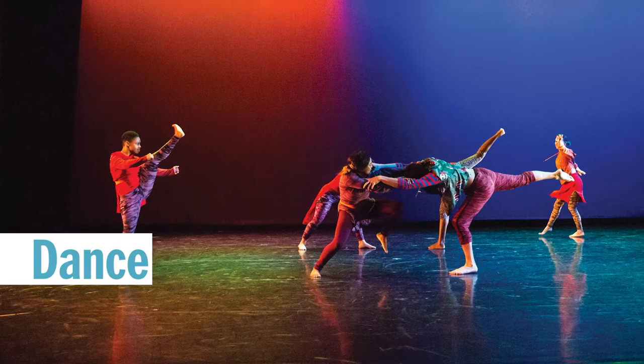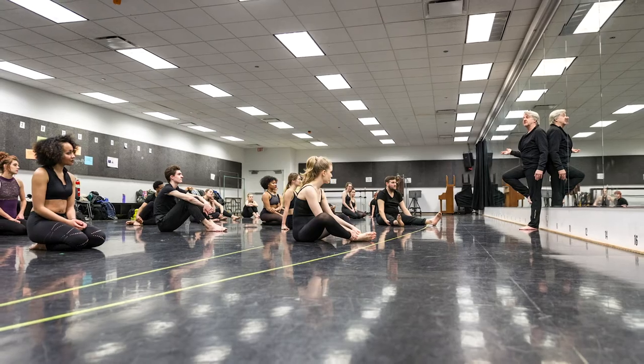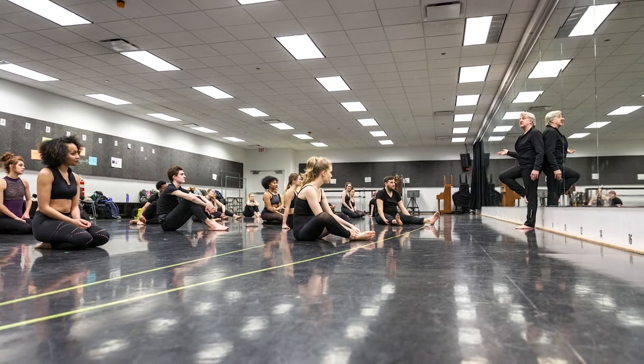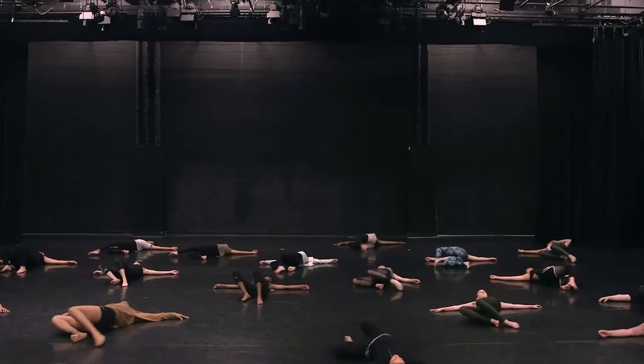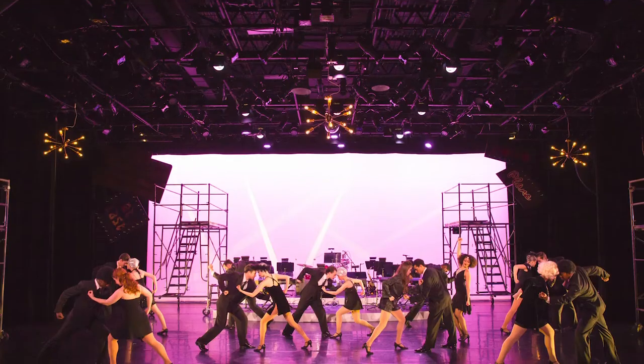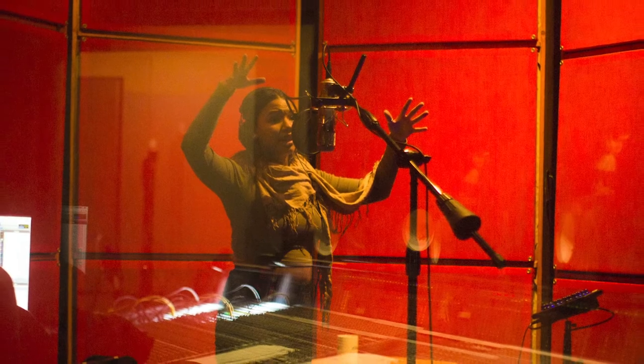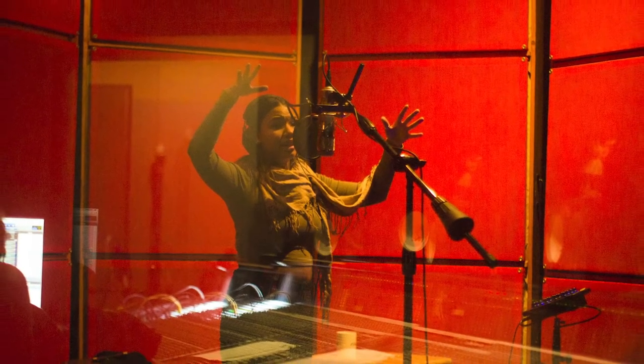The Dance Center has eight light-filled studios outfitted with computers and sound systems. They're used for classes and are also available for students to reserve for their own projects. The Dance Center stage is a 268-seat professional theater that features dance companies from around the world every year. There is also a sound lab where you can create and record videos of your work in soundscapes.